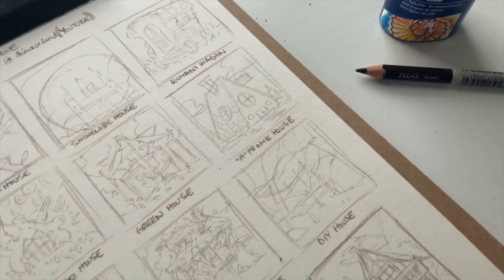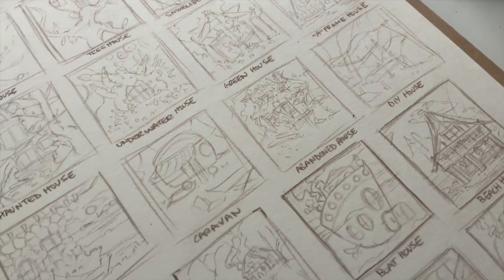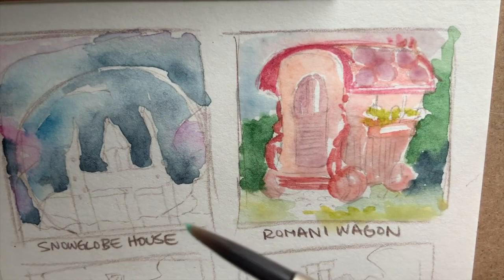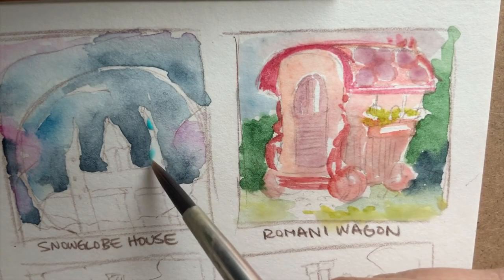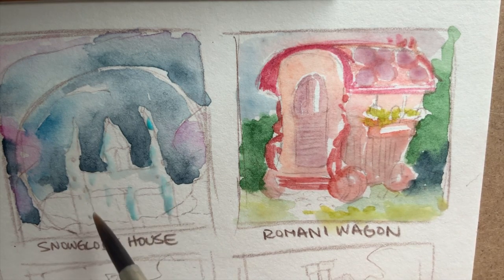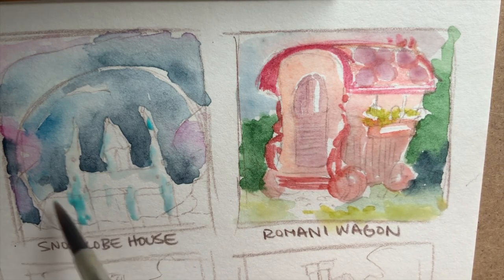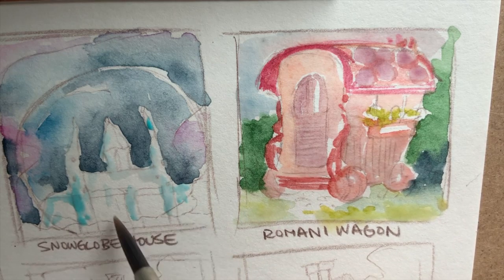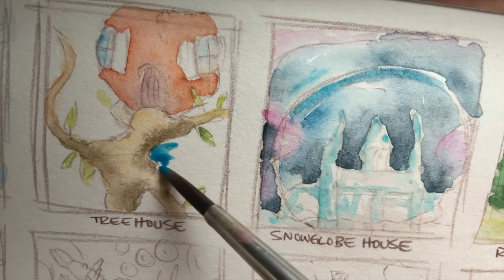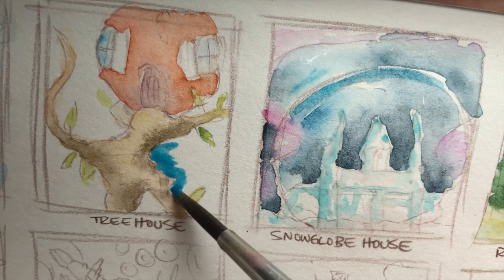Here are my 22 tiny houses I drew. I could have left it at that, but I decided to paint them for the sake of this video. What I'm hoping you get out of this is some inspiration to try this challenge or another one of your own choosing. There are so many out there, and I think they're a really great way to get yourself excited and stimulated, and maybe get you out of a rut.